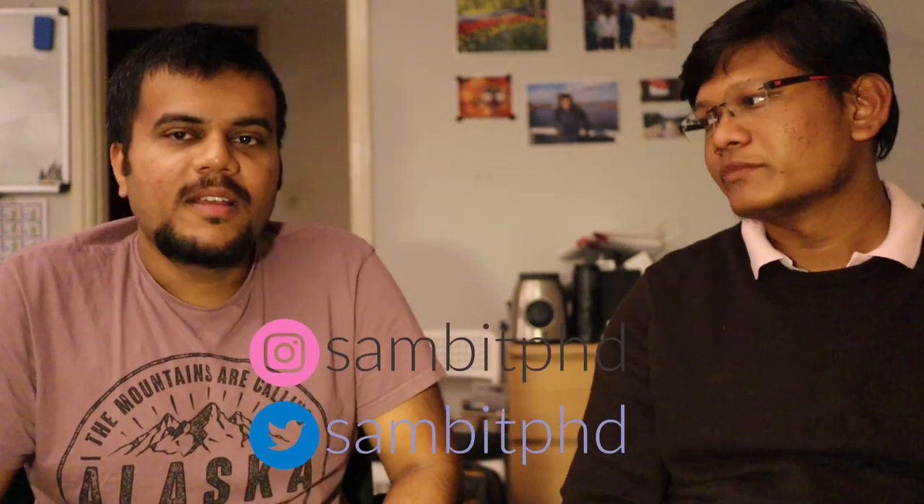Thank you everyone for watching. We'll have future videos when I travel to his place or he comes again in 2020, and maybe some Skype videos depending on our schedule. Smash the like button if you liked this video, share it with your friends, and subscribe to the channel to keep getting content about studying and living in Europe — Netherlands, Germany, Belgium, and other places. Thank you very much, see you in the next video!